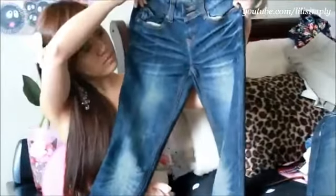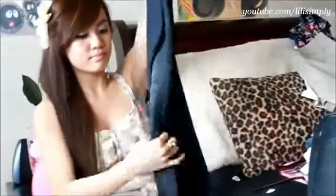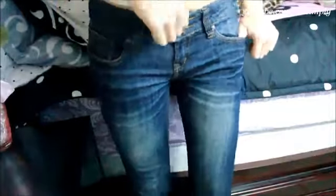Next up are my jeans from Charlotte Russe. I got these on sale for only $15 — they were originally $30 to $40, so definitely a steal. I love the color of these jeans and the white creases. This is something I'd wear on campus. I would pair these with a simple white tee, tennis shoes, and sunglasses for a casual look.